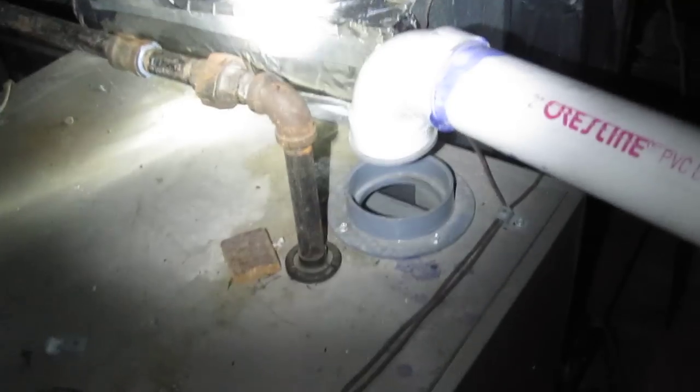This system gets its combustion air from outdoors, as you can see right here, and exhausts combustion fumes out through this plastic flue here that is wrapped in insulation.